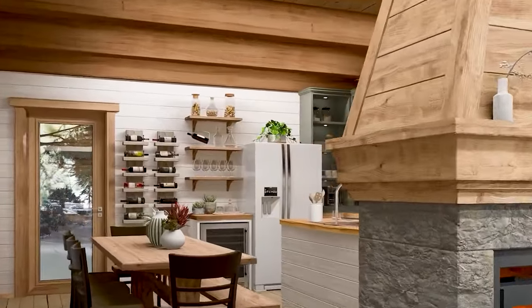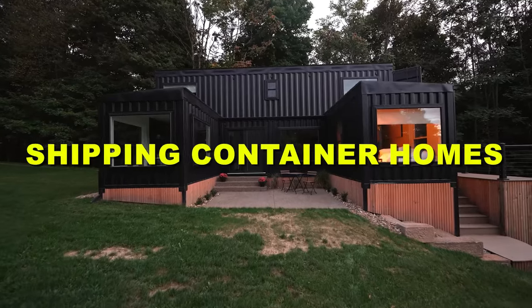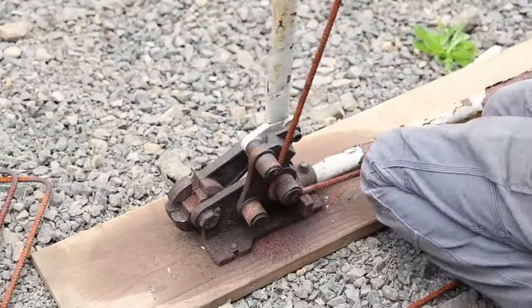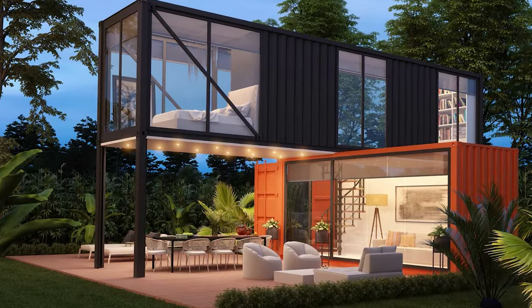In today's video, I'm going to give you a complete guide on everything you need to know about shipping container homes. Whether you're thinking of building one yourself, buying one from a reputable company, or just curious about this trend, this video is for you.